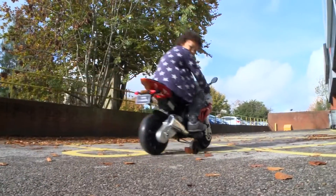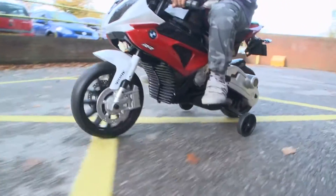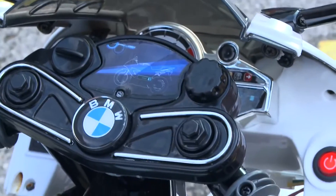Once charged, your child can enjoy up to 45 minutes of ride time and it comes with stabilizers for enhanced safety and protection, and features stylish metallic red and white paint, electronic and pressure horns and realistic engine start-up sound.